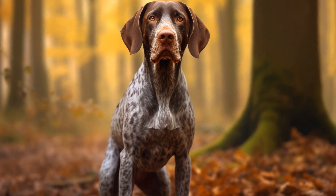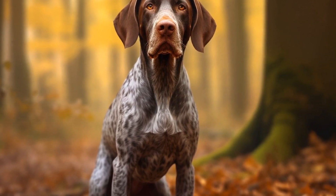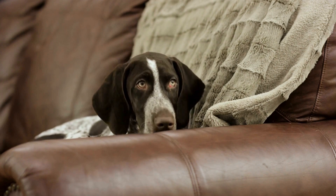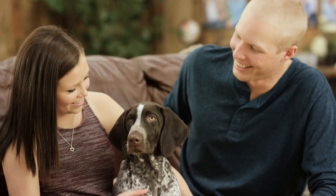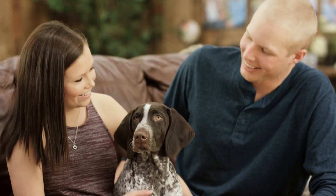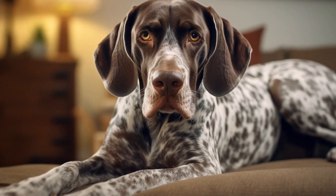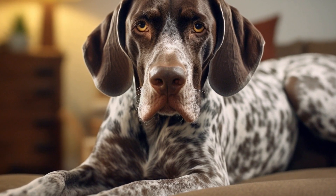Establishing a consistent training routine for a pointer. A pointer is a remarkable breed of dog known for its keen hunting skills and intelligence. To unlock the full potential of this breed, it is crucial to establish a consistent training routine. Training not only enhances the bond between you and your pointer but also helps in cultivating good behavior and preventing common behavioral issues. In this article, we will discuss some essential tips to establish a consistent training routine for a pointer.